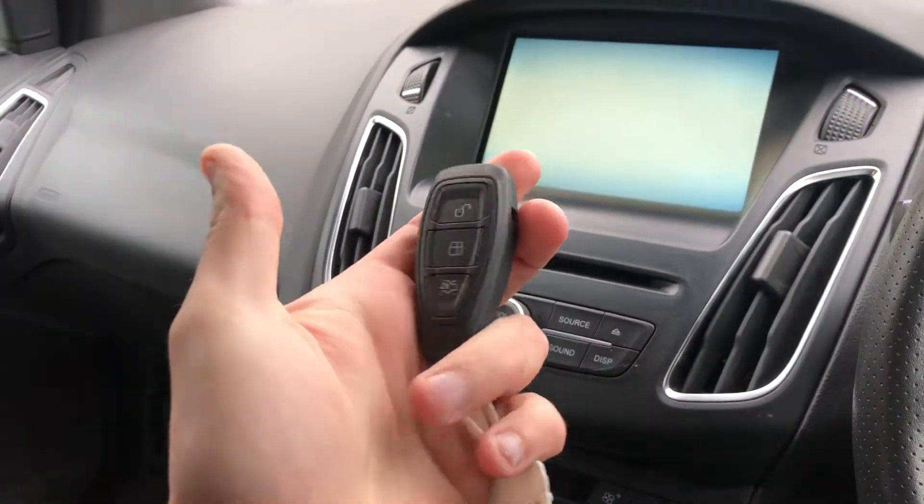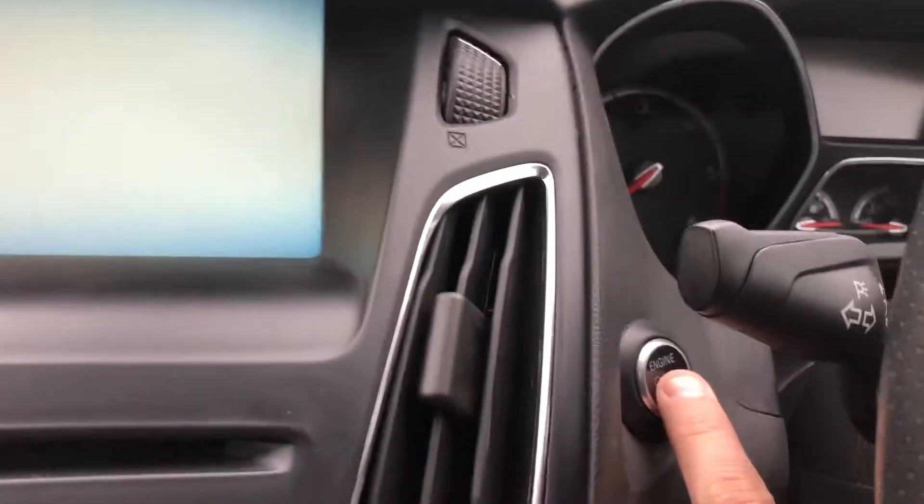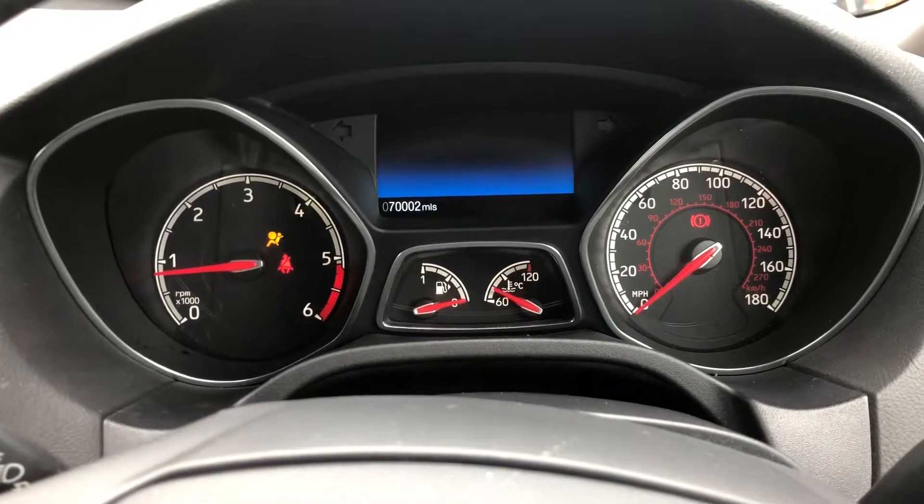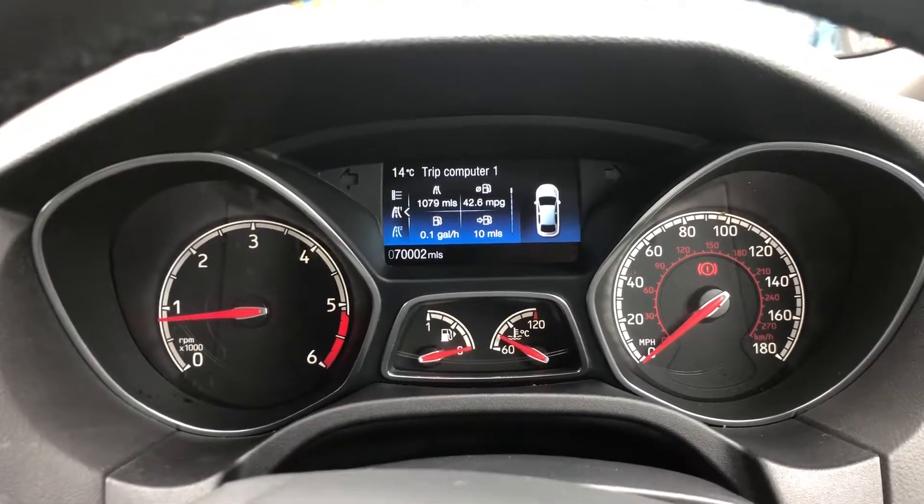With the ST3 you also get keyless entry, so you can literally have the key in your hand, press the start button, and the car will start up. The car has done pretty much bang on 70,000 miles.